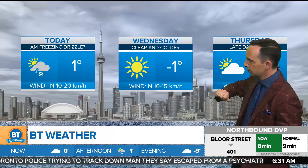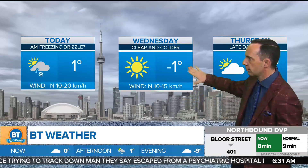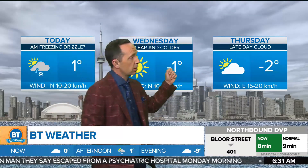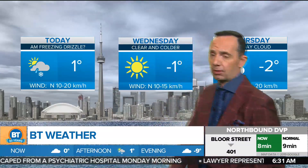Tomorrow is a cool day, but pretty nice. Winds fairly light, minus one, mainly sunny. Some sunshine through Thursday with late day cloud cover and a temperature of minus two. That's a look at your next three days weather-wise. Have a great Tuesday.